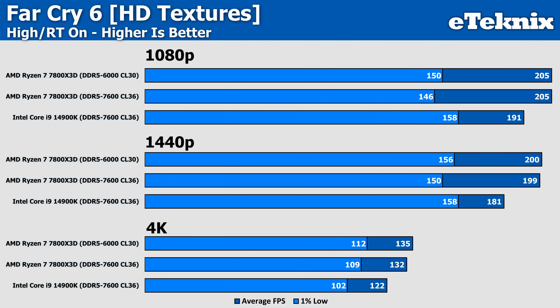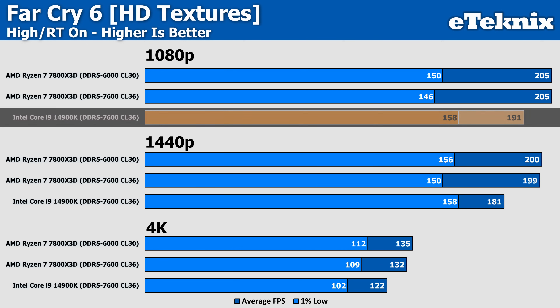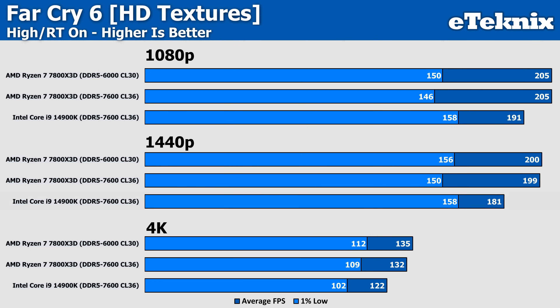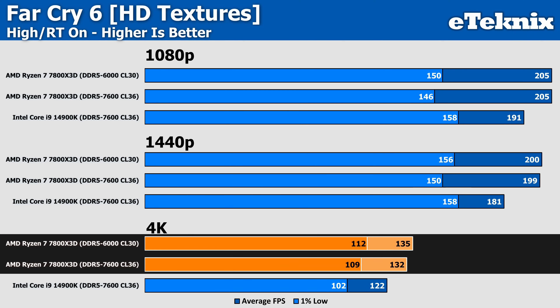When we enable ray tracing in Far Cry 6, at 1080p Intel comes in behind AMD, but still manages to be between 5% and 8% faster in the 1% lows. This is then repeated at 1440p and even at 4K, where AMD comes out ahead and beats Intel, though the faster memory doesn't do anything for the averages but does see increases in the 1% lows — an area that Intel were constantly winning on before.